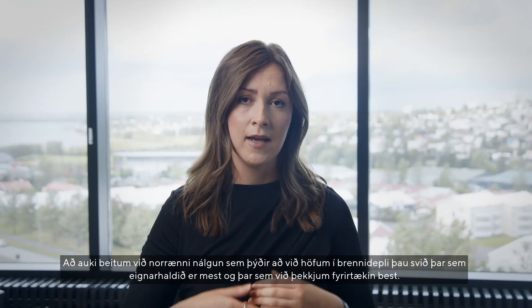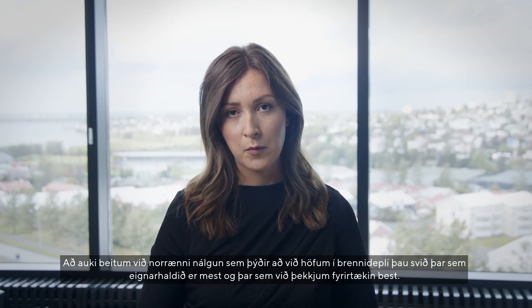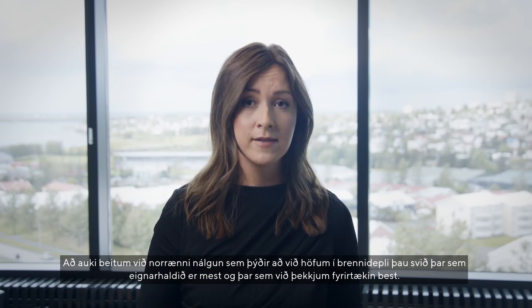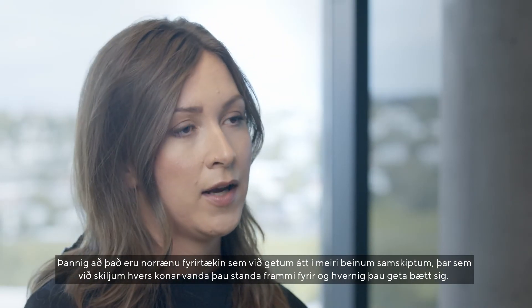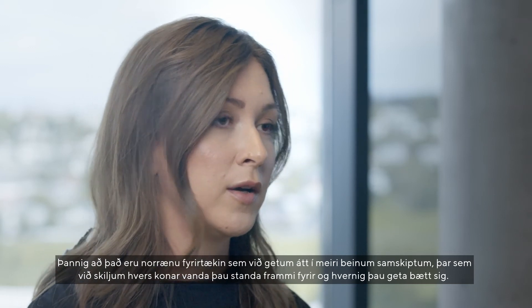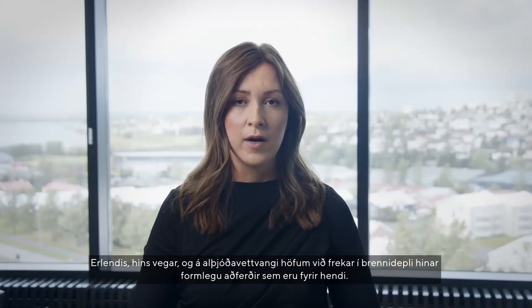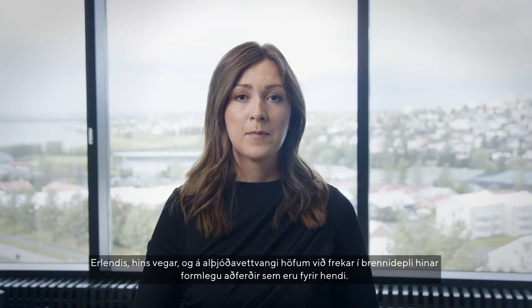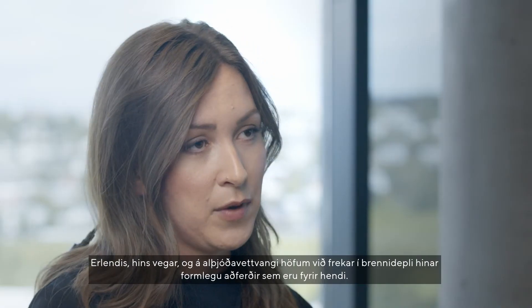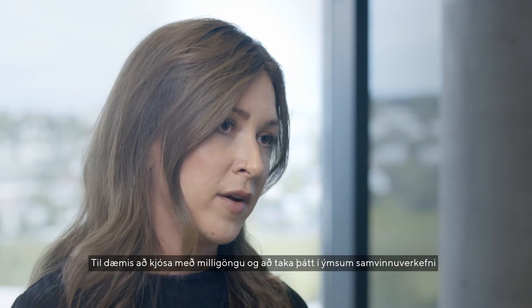In addition, we are taking a Nordic approach, which means that we are focusing where our ownership is the largest and where we know the companies the best. The Nordic companies we can engage in a more direct dialogue where we understand what kind of issues they are facing and how they can improve. Whereas abroad and internationally, we focus more on the formal strategies that we have at hand — for example, proxy voting and joining different collaborative initiatives.